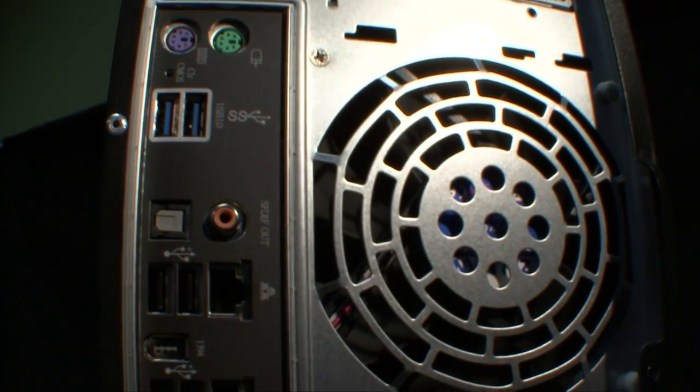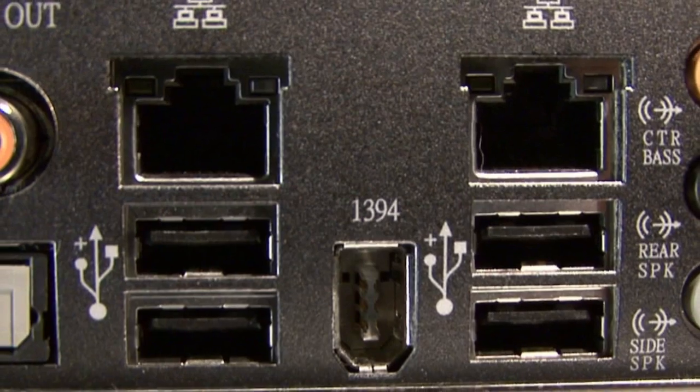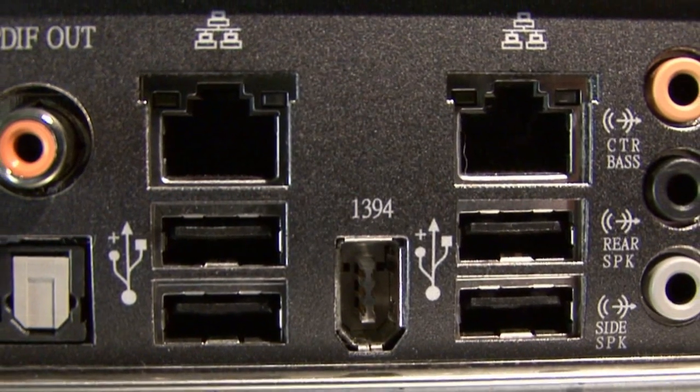You'll find no shortage of external connectivity, with plenty of USB 2 and USB 3, Firewire, and eSATA ports to connect all your devices.